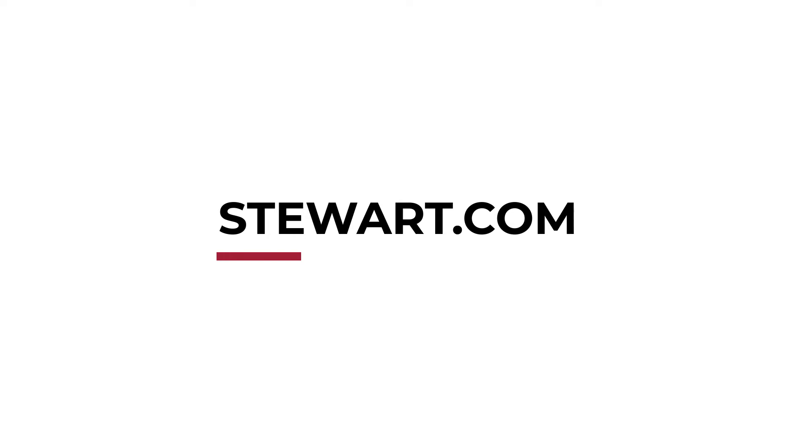For more information on home showings or Stewart Title, visit www.stewart.com.